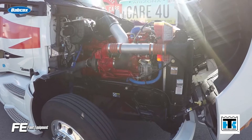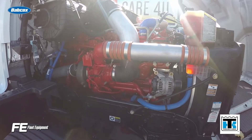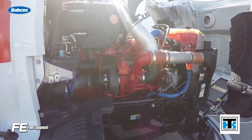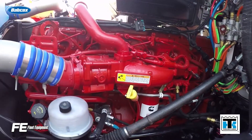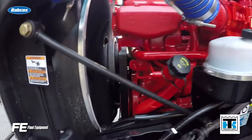However, fleets should know that an accidental mixing or putting an FA4 oil in a non-FA4 compliant engine for short-term usage will typically not harm the engine, according to oil suppliers. While that can provide some peace of mind for honest mistakes during the FA4 transition, having a lax attitude in which oils are going into which trucks is not recommended.